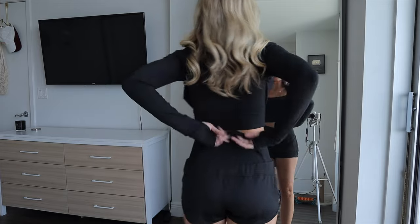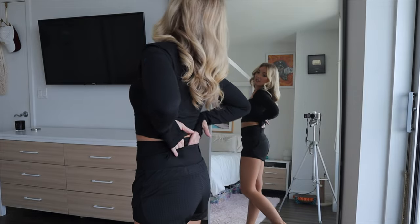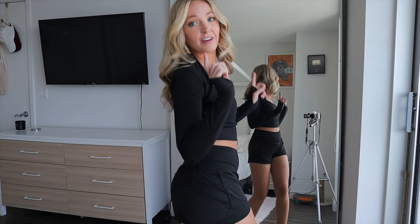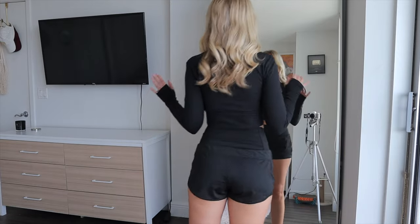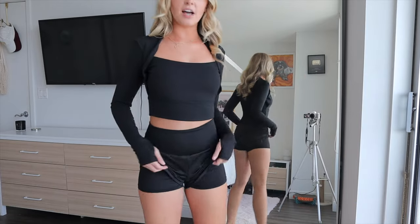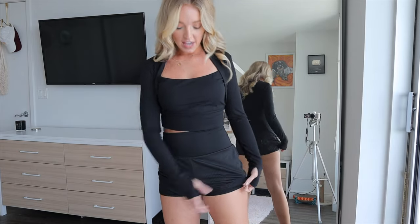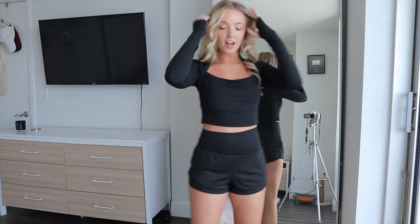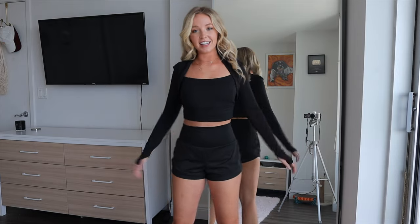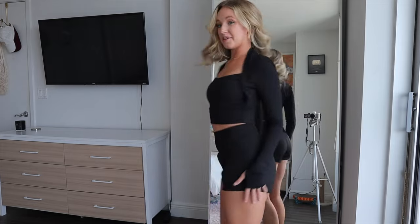Here are the shorts — the High Waisted Mesh Back Waistband Pocket 2-in-1 Casual Shorts, also in black, size small. They have a waistband pocket in the back, perfect for credit cards or small keys. They're a double-layered effect: spandex four-way stretch underneath with a mesh lining on top. Super comfortable, and I love how high-waisted they are — just a little bit of stomach showing in between.